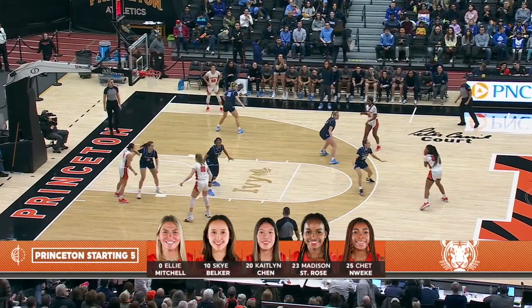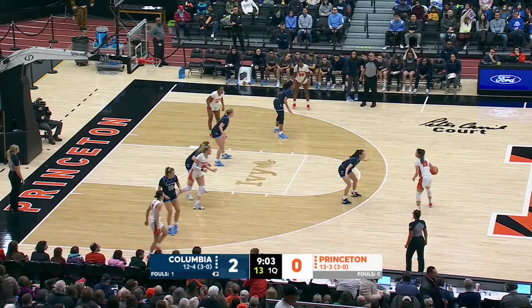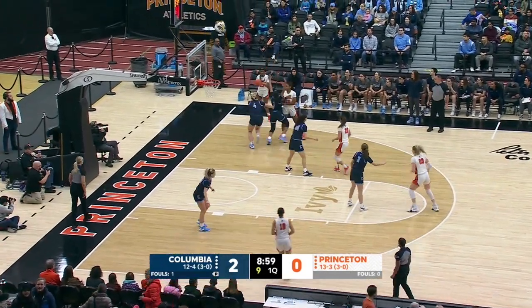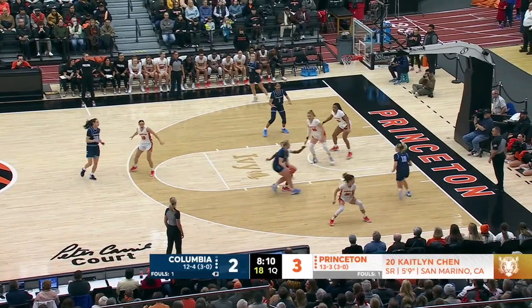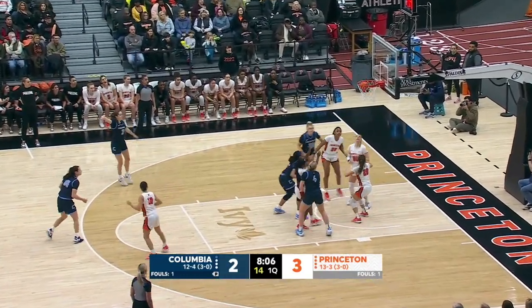Caitlin Chen is one of the focal points in the Princeton starting lineup. There are few players better in the country right now than Ellie Mitchell and her ability to read and get that offensive board. Princeton gets a whole new life and they get three out of it. That was above the shoulder, so that's the play they wanted to get a good look at, but didn't see an angle where it looked like she made contact.